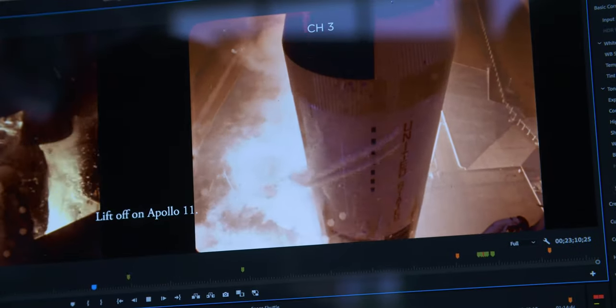I think the show is a real almost overload of information, but I think that really suits the incredible amount of effort that went into the Apollo program.